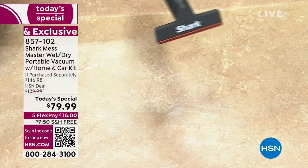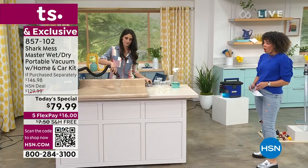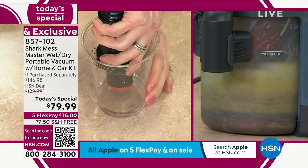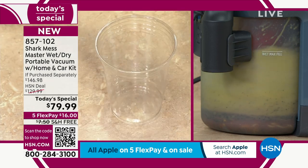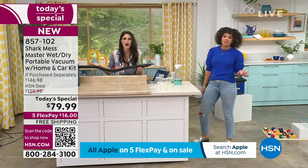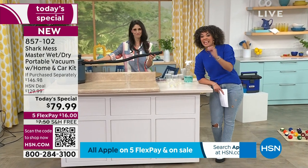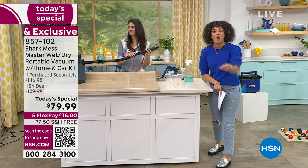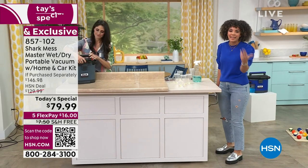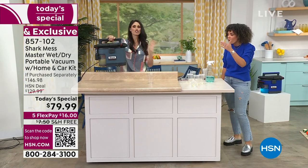It cleans itself! You run the water through the hose - that's how you clean the hose. You would think that would be a nightmare, but Shark has thought about everything. It is the Mess Master of capturing all your messes but making life easy - you just run water through it.